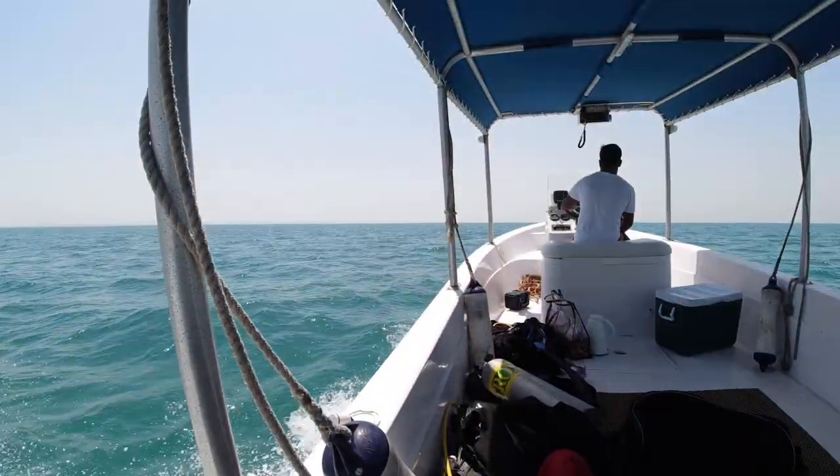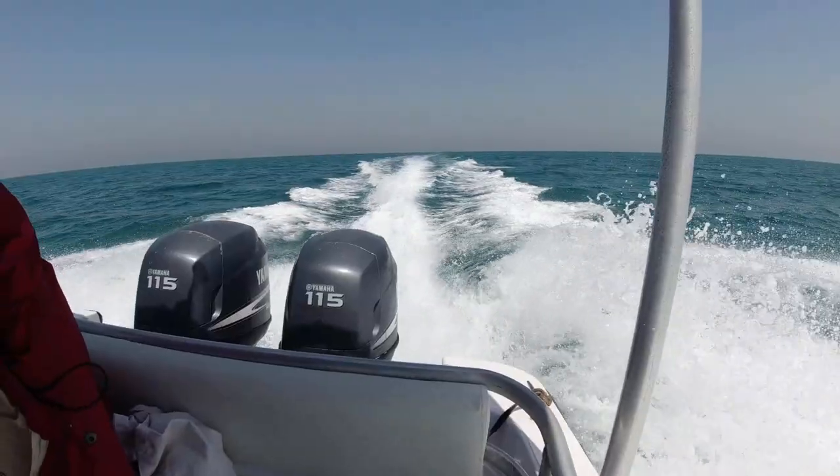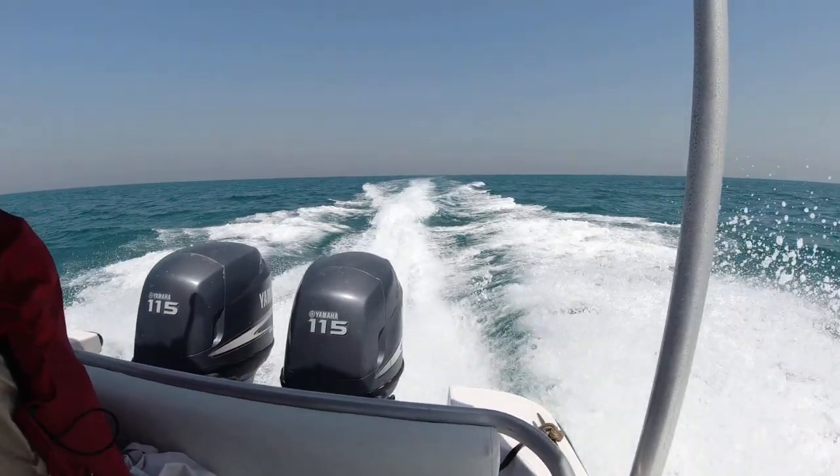Small freighter, obviously been carrying some cars. Don't know what the circumstances were that it was lost, but yeah, nice little dive — no complaints. That was my first time diving out of Ras Al Khaimah. The sea's still nice and flat — we're ready for the ride back.